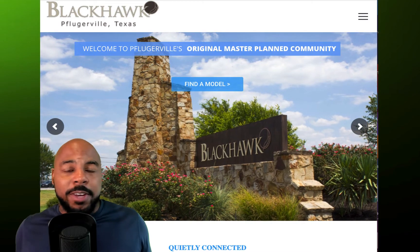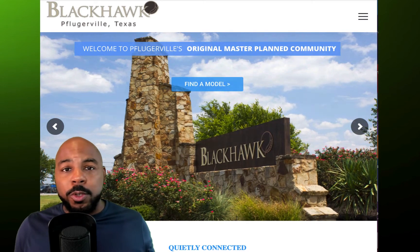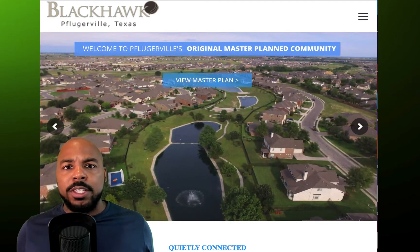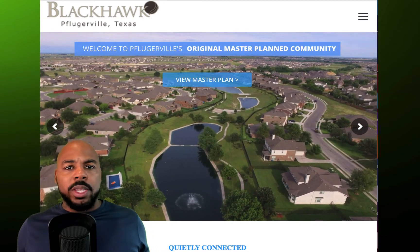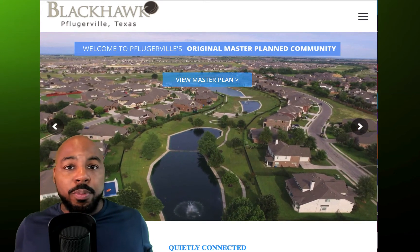My wife and I did a lot of research before we made the decision to one, move to Pflugerville, and then two, it was where in Pflugerville. Blackhawk was actually like the obvious choice for us. We loved it when we first came into the neighborhood, and that kind of takes me to my first pro.